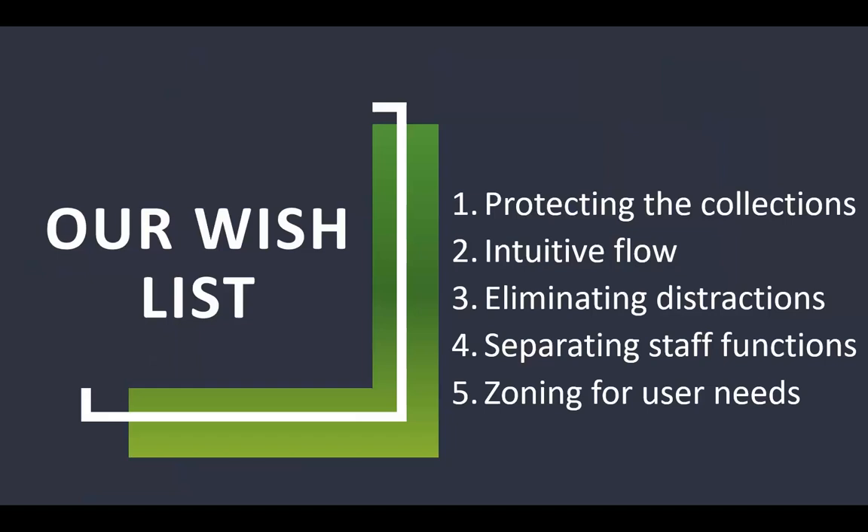So we had a back-of-our-minds wish list: better protect our collections, create an intuitive flow for visitors, eliminate distractions like that card catalog, separate staff functions from researchers, and zone our user needs.